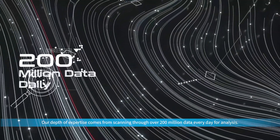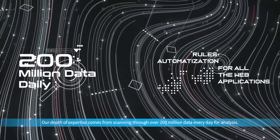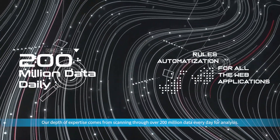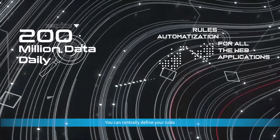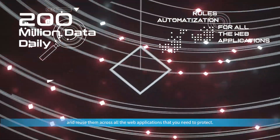so you can take advantage of automation to secure your web application with no hassle at all. Our depth of expertise comes from scanning through over 200 million data every day for analysis. You can centrally define your rules and reuse them across all the web applications that you need to protect.